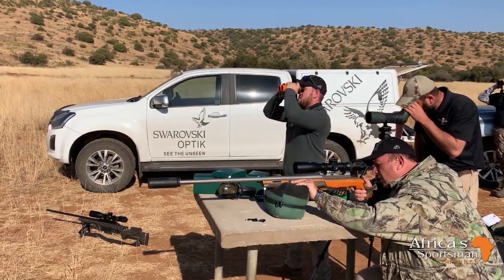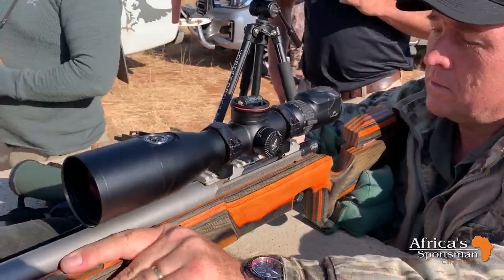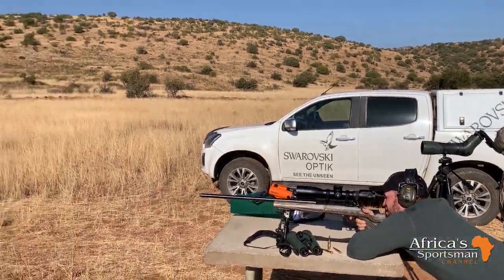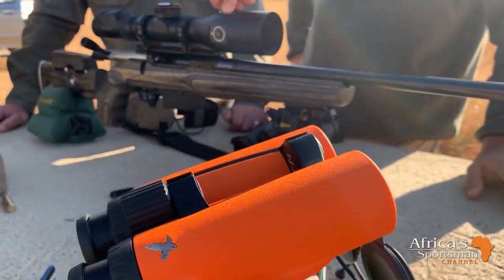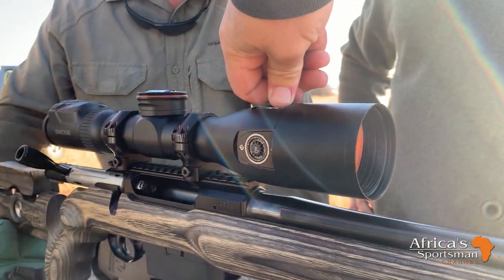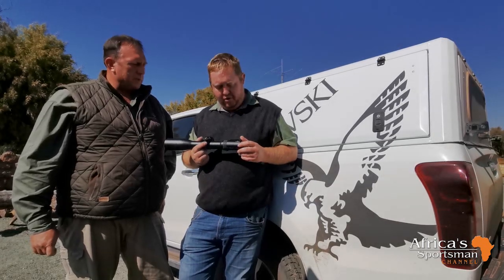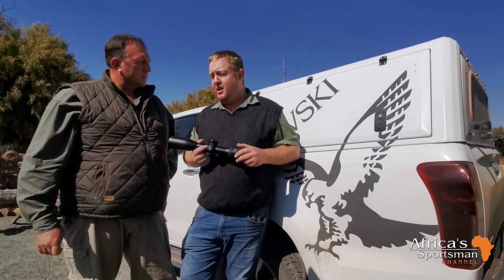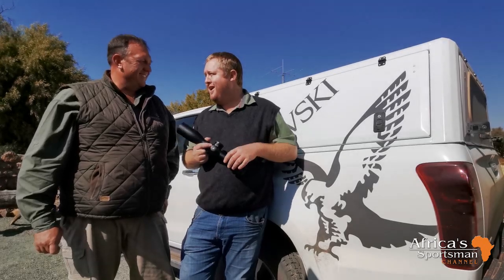We'll be looking to take some black wildebeest — I don't think much further than 500 to 600 meters. It'll all depend on conditions. We had perfect conditions this morning on the shooting range, so the two rifles the guys are using are spot on. We'll sight mine in tomorrow morning — some alterations needed first. This is the Swarovski DS — the DS stands for Digital Scope. It's a 5 to 25 magnification with a 52mm lens and a built-in rangefinder. Rikus is going to take us out to find some black wildebeest.